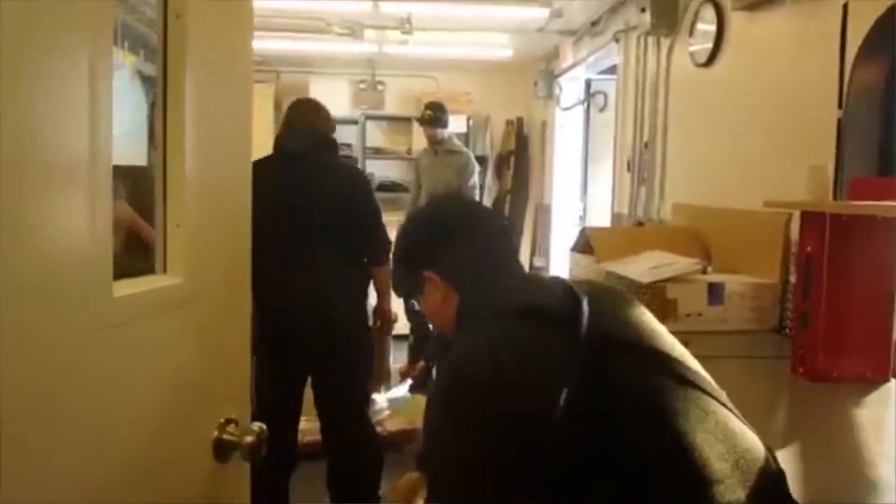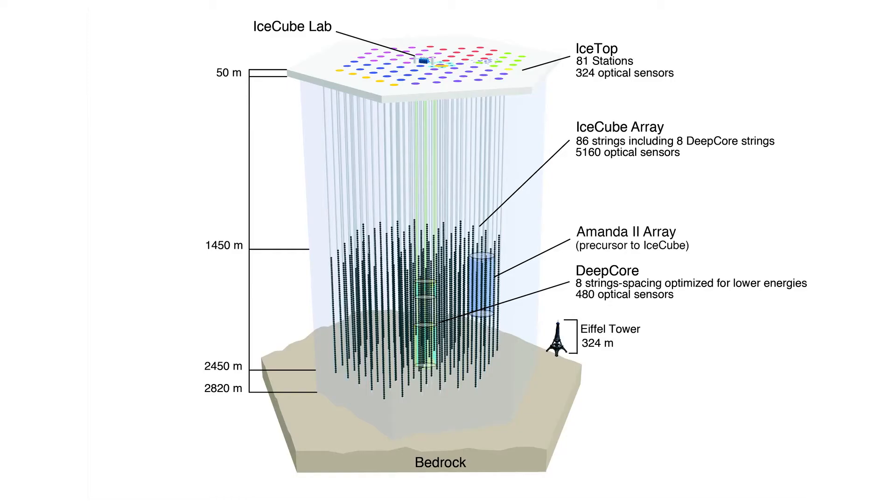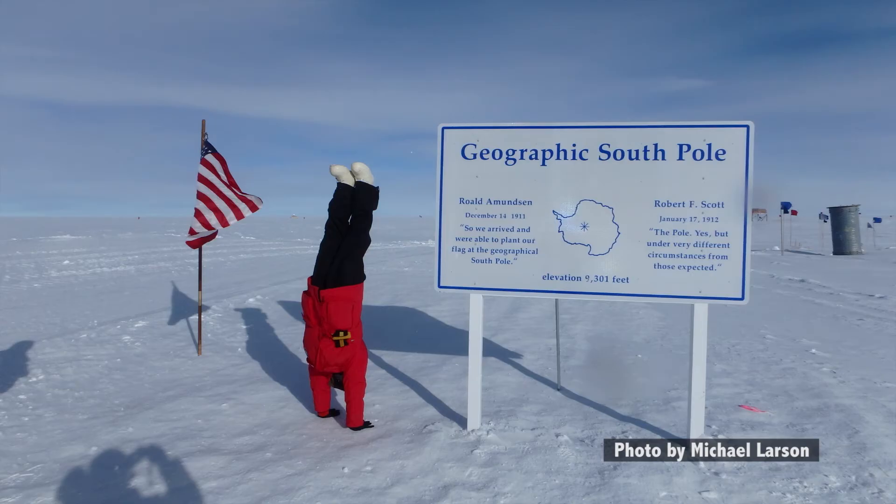Another reason — we could be anywhere in Antarctica, but the South Pole has a place for us to eat, get warm, and sleep, so the support is already set up there. Finally, we use the Earth at the South Pole as a filter. If a neutrino comes through the North Pole, pretty much only neutrinos can make it all the way through the Earth and come out at the South Pole. So it's a pretty unique, super remote location, but it was an awesome experience.